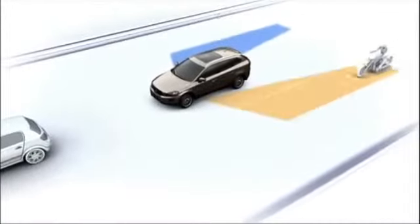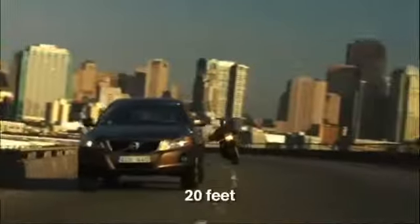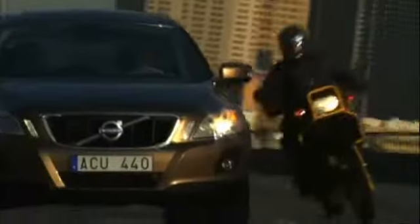Blizz uses cameras in the door mirrors to detect when a vehicle is entering the blind spot. When an overtaking vehicle is about 6 meters behind, a warning light alerts you to give you a better chance of keeping clear. And the system even works in the dark.